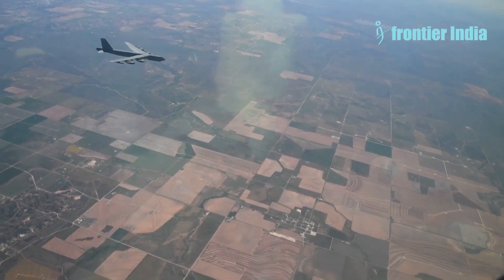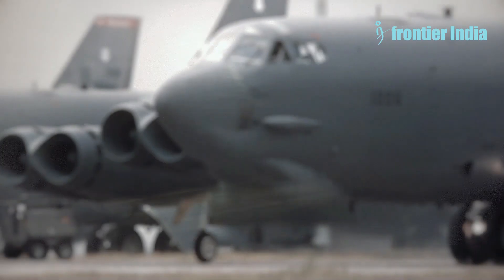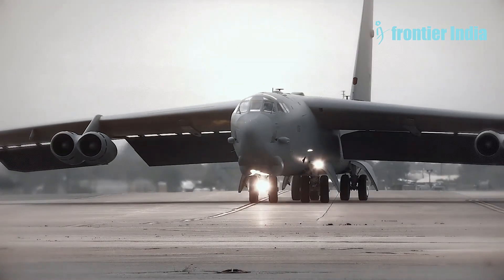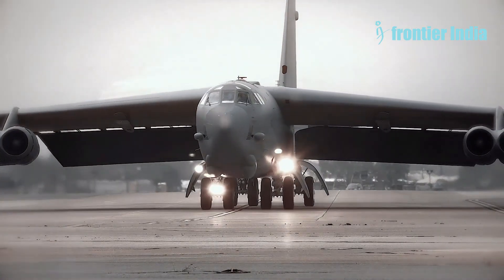Rolls-Royce assures that the new F-130 engines will improve fuel efficiency, reducing the need for aerial refueling, and significantly lowering operational costs for the B-52 fleet.